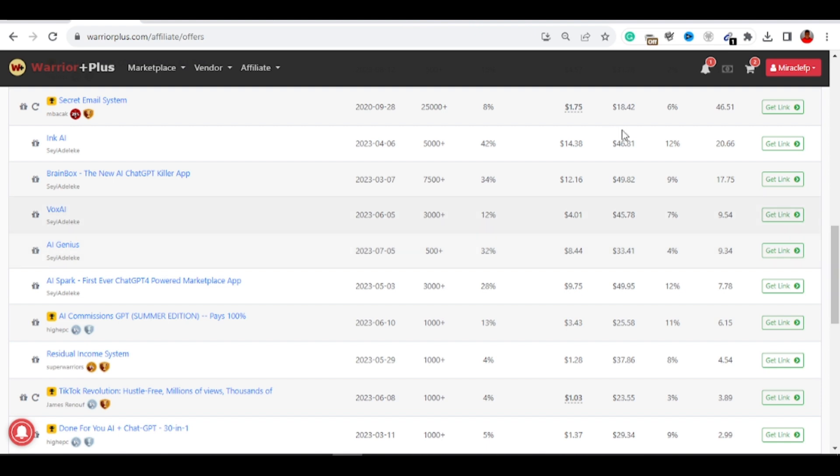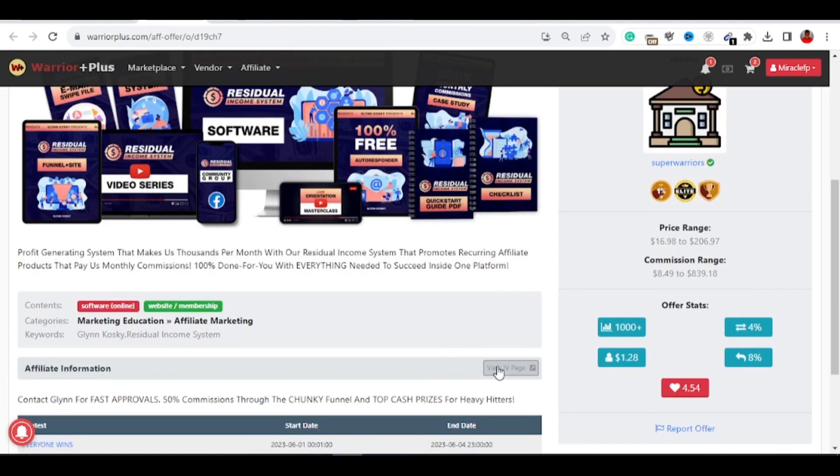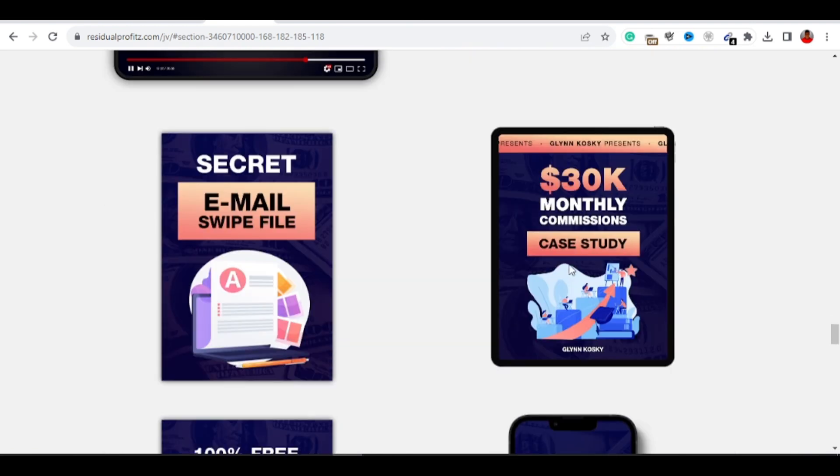I'm going to guide you to promote one offer I'll show you. The product I'm using is called the Residual Ecosystem — it's one of the best products on WarriorPlus. Go ahead and apply to promote it, or any other product that catches your attention; it will work the same way. Once you open the product page, go ahead and get your affiliate link. First, check the JV page — that's where you'll find promotional materials like email swipe scripts, graphics, and banners. Download one of the banner images from there.